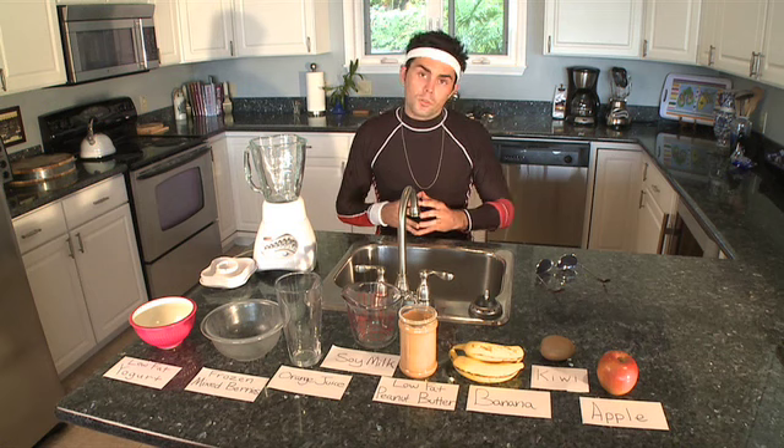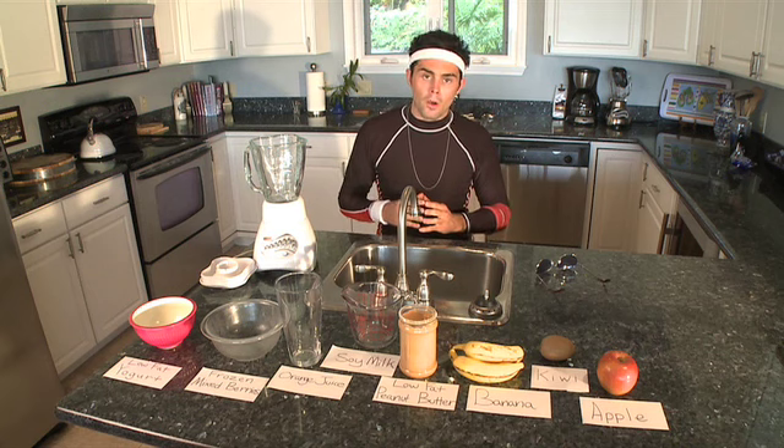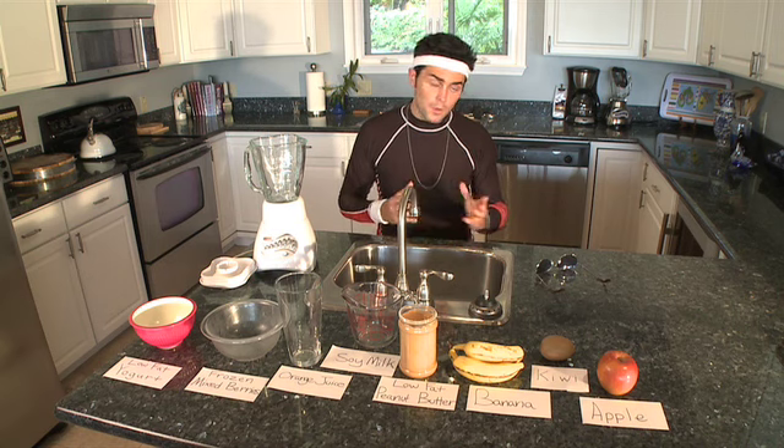Hey, what's up, you guys? My name's Ernie Santos, and today I'm going to show you how to make a healthy breakfast smoothie. I'm a personal trainer, but I also dabble in the arts of hip-hop music, so I'm going to rap my recipe. Let's get started.